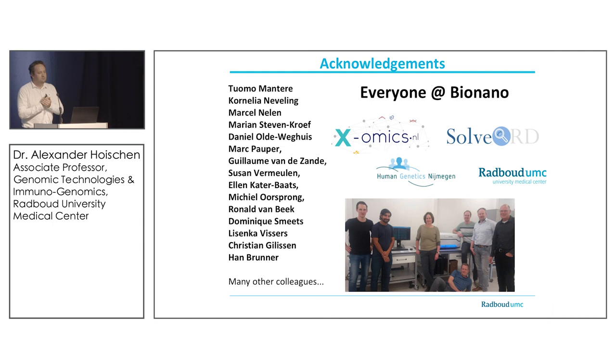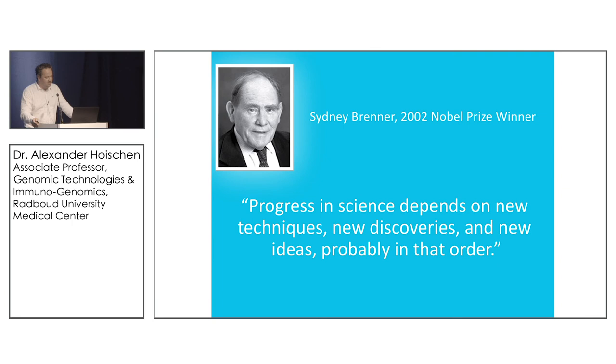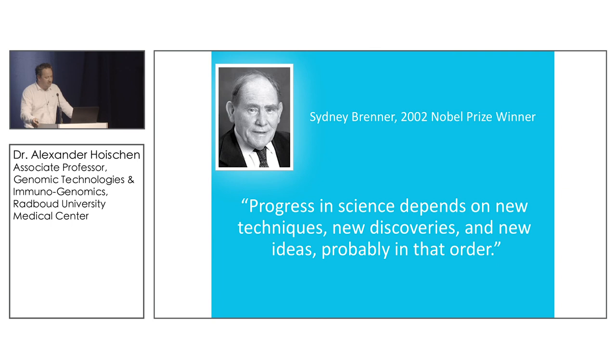With that, I particularly want to thank all the lab team in Nijmegen, the BioNano team for their support throughout the last weeks and months, and especially Tuomo and Cornelia who are in the room and did a lot of work on this project. I should disclose that this is research use only, although I got excited about some of the clinical and diagnostic applications. Thank you very much for your attention.